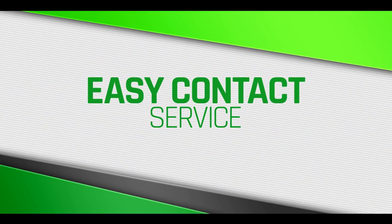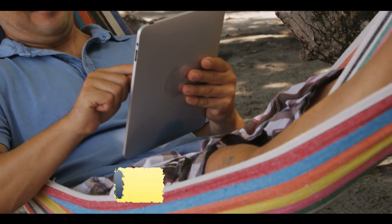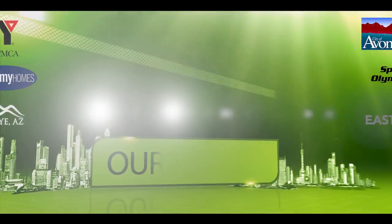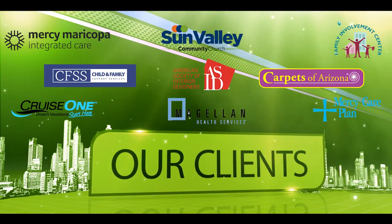Use our easy contact service to connect with participants on social media and even collect email addresses for email marketing. Our professional staff and optional custom signage packages will represent your brand when you sponsor or co-sponsor a photo booth for any event or establishment.